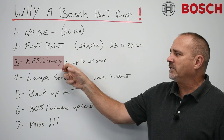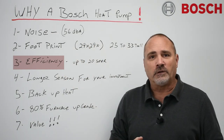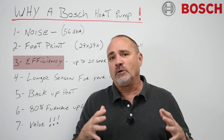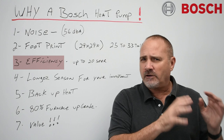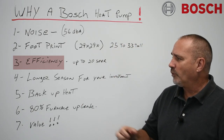Number three, the efficiency — up to 20 SEER in that small footprint is kind of amazing. It's truly an amazing piece of equipment when you think about how this thing only works as hard as it has to, to make your house comfortable.